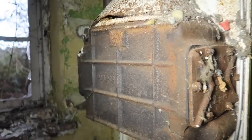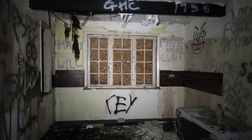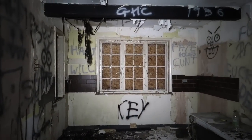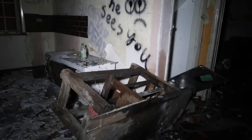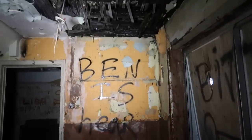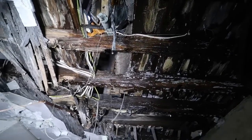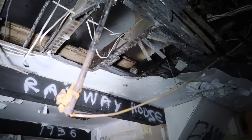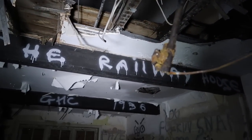There's a boiler on the wall. Well, this is a total mess. Looks like it's got the old original windows over there. But you just can't not love the decay. It says on here: 'The Railway House, 1936.'